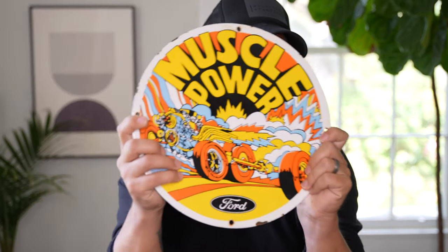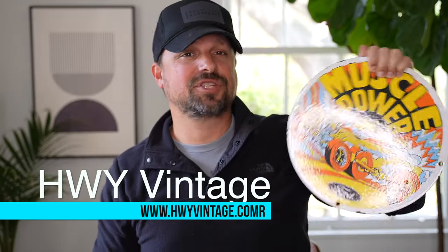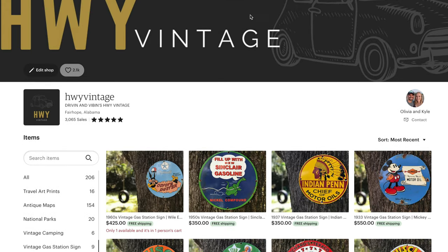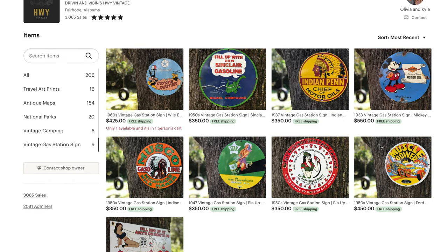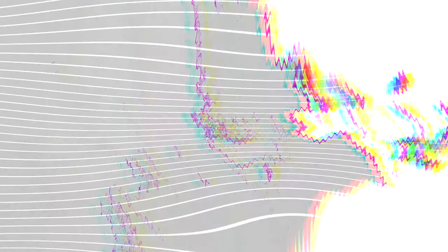Next up on the list might surprise you, and we get a lot of hate whenever we mention this brand. But before that, let me show you this real quick. This is an authentic Route 66 gas station sign — it's on our online shop called Highway Vintage. Not only do we make these videos and write daily content on our website, but we love to find awesome vintage finds. These Route 66 signs we've recently found are awesome. I'll drop a link below if you want to give your camper trailer a little spruce up on the inside and decorate it with some truly authentic Route 66 memorabilia.